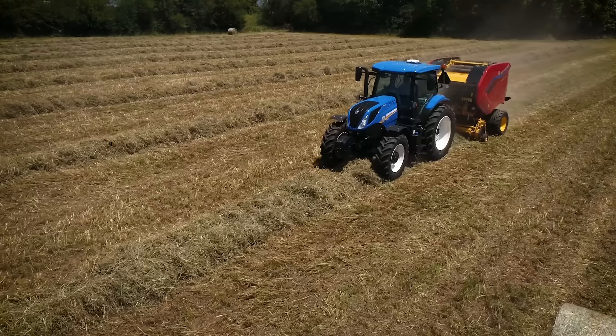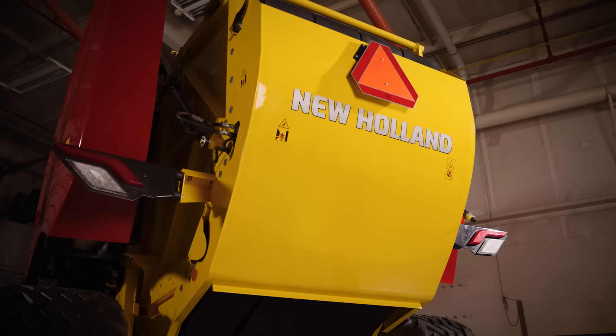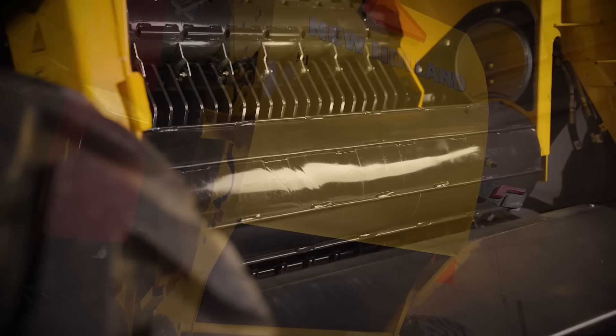To minimize the risk of crop slugs plugging up your busy day, the ActiveDrop floor system automatically drops if the crop load becomes too much. Inside the chamber, you'll find our first sledge-less chamber design that delivers performance to the core. Compared to their RollBelt counterparts, ProBelt belts have fewer moving parts and a larger chamber, which means more capacity and volume in higher yielding crops.